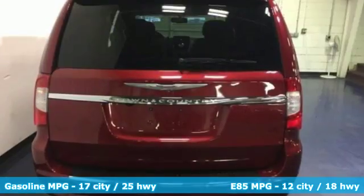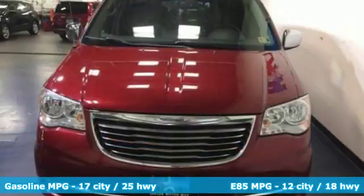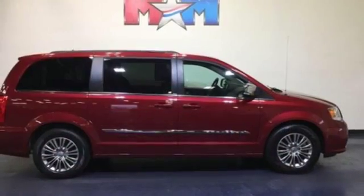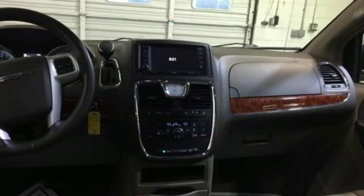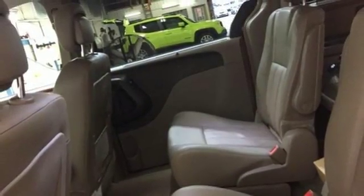Features include power heated mirrors, dual zone climate control, streaming audio, rear parking sensors, external memory control, remote engine start, leather bucket seats, V6 engine, aluminum wheels, auto dimming rear view mirror, and automatic transmission.